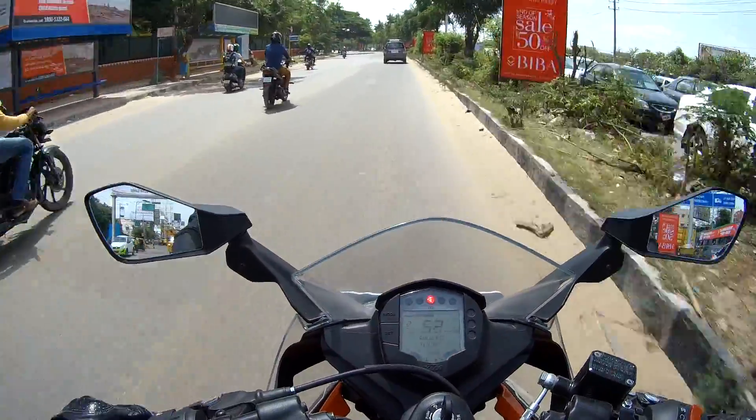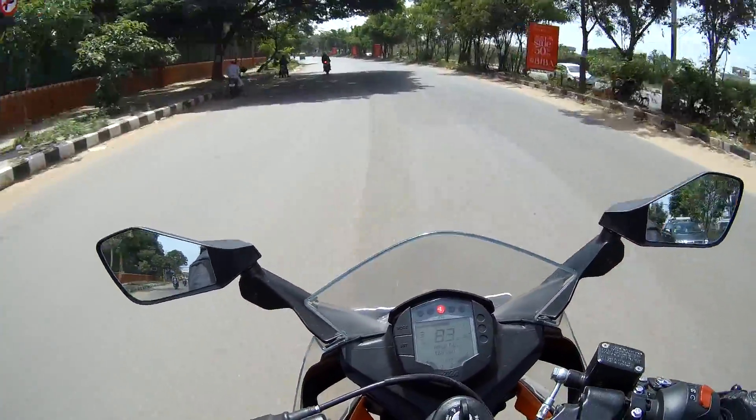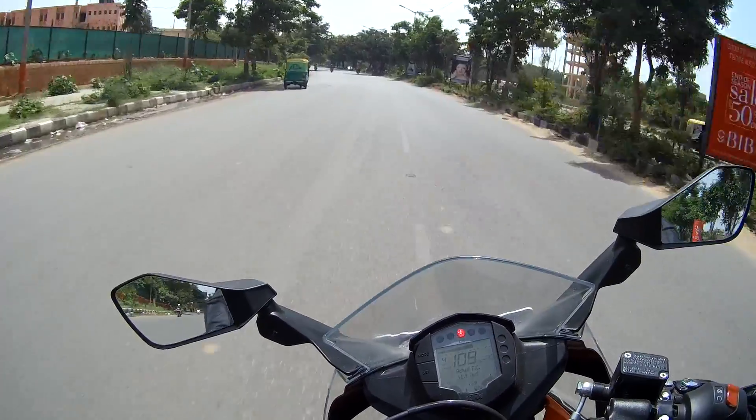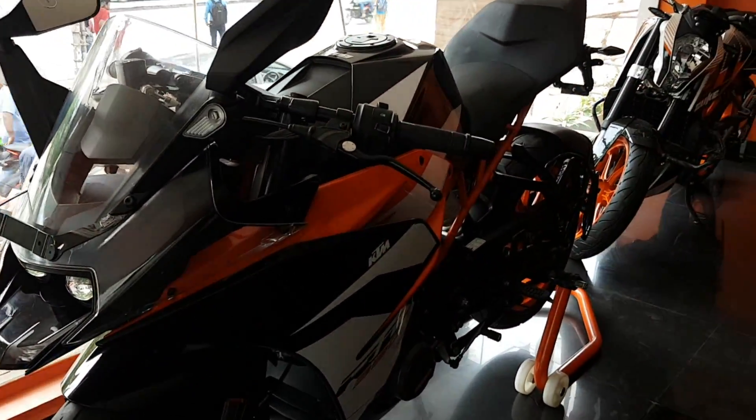To start with, if you are a power-hungry person who has immense experience in riding motorcycles responsibly, you need not wait to finish this video. Please go ahead with the RC390, which is the power monster of single cylinders. Others, please stay back.